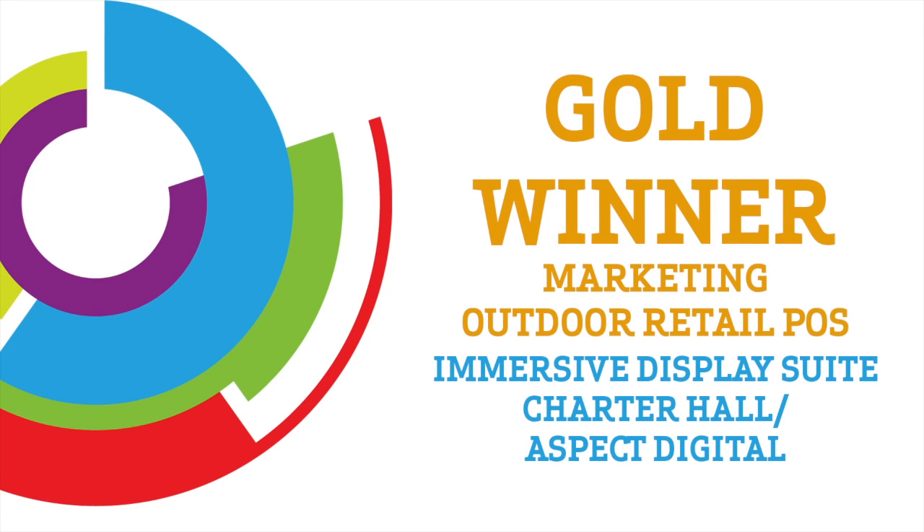From Aspect Digital, it is now my great pleasure to welcome Greg Bassett's Daniel McDonald. So tell me about the Immersive Display Suite, Charter Hall. What is it?